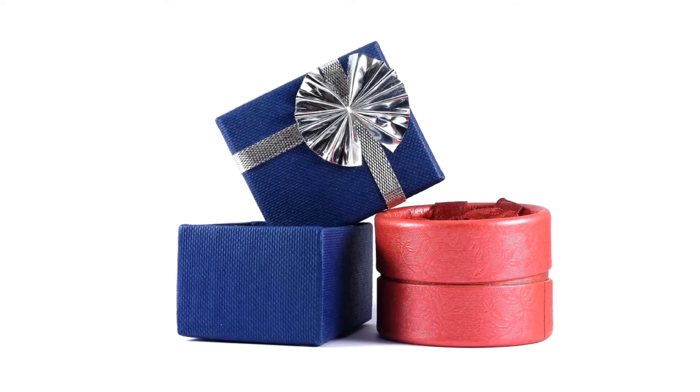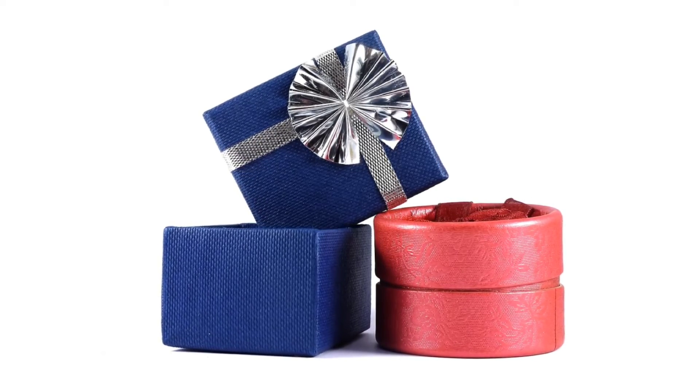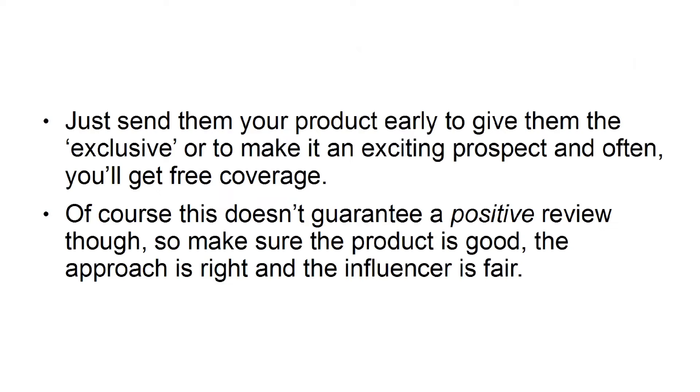Send review products. One of the quickest, easiest, and cheapest ways to get promotion from an influencer is to send them a product to review on their channel. Just send them your product early to give them the exclusive or to make it an exciting prospect, and often you'll get free coverage. Of course, this doesn't guarantee a positive review though. So make sure the product is good, the approach is right, and the influencer is fair.